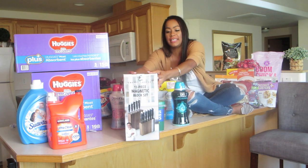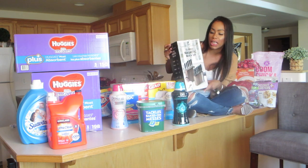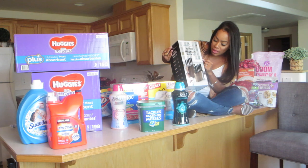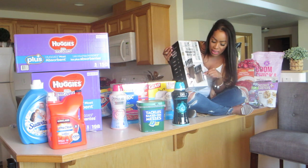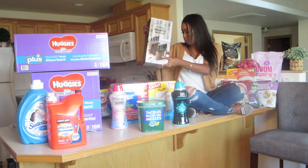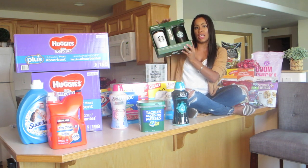We needed a new knife set and I'm going to give these a try. These are the ever-so-famous Emeril Lagasse — a 13-piece magnetic block set. We'll see how this works, but they looked really pretty, sleek, and sophisticated. I really liked the butcher blocks; they're a rustic brown wood-looking color. These will be a good Christmas gift, and the Starbucks tumblers will also be a good holiday gift.